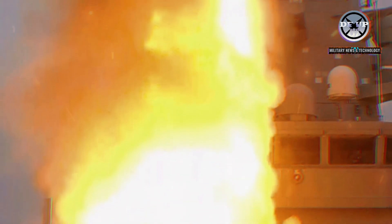With the order to launch given, the missile burst from its silo in a flash of fire, thunder and smoke, accelerating in a matter of seconds to more than three times the speed of sound as it arced into the Atlantic sky.